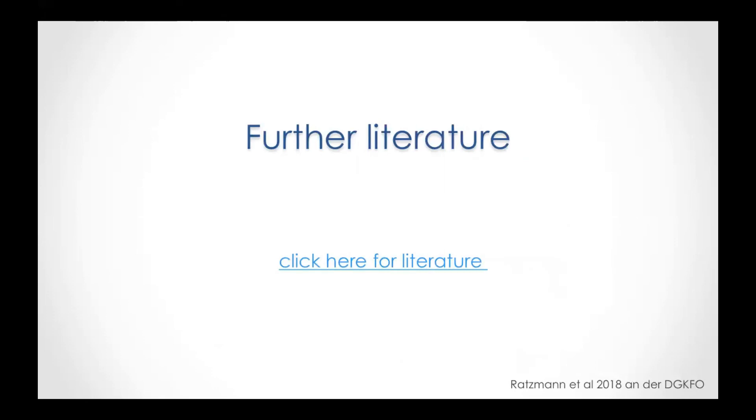For further literature, you can click on the link or have a look at the homepage www.credentes.com, and under the download section you will find all publicly available literature. Thank you very much. If you have any comments or remarks, you can send me an email at the address shown on the first slide.